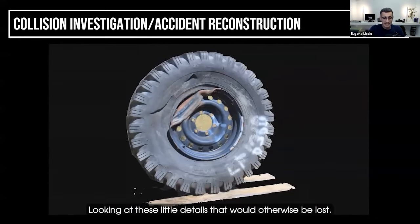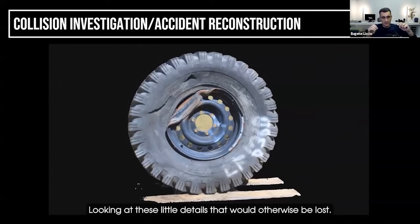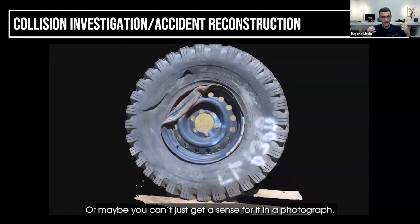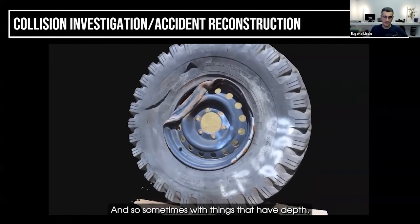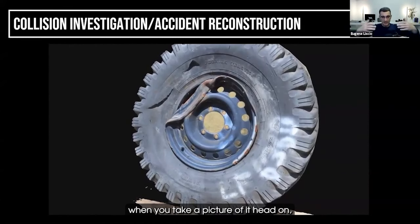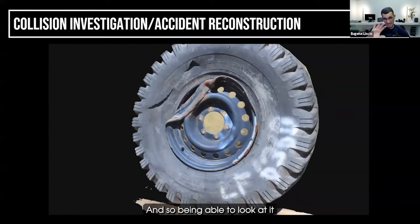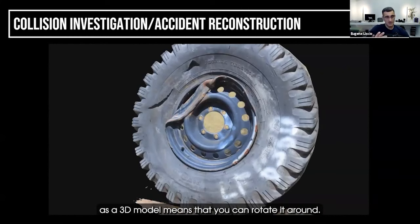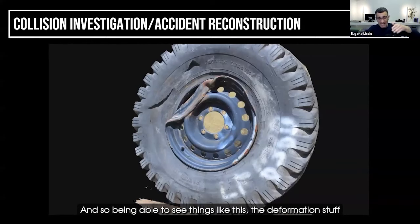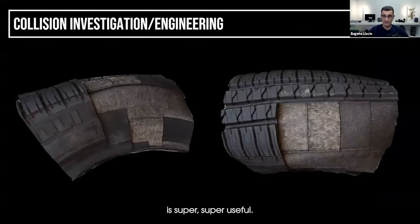I love photogrammetry for stuff like this — looking at damage and little details that would otherwise be lost or that you just can't get a sense for in a photograph. With things that have depth, when you take a picture head-on you can't really make out the depth or how something is bent or deformed. Being able to look at it as a 3D model means you can rotate it and view it at different angles, and seeing the deformation is super useful.